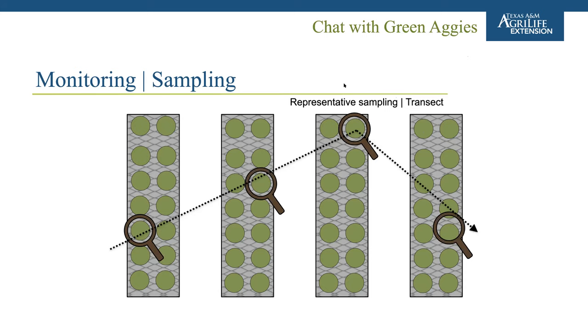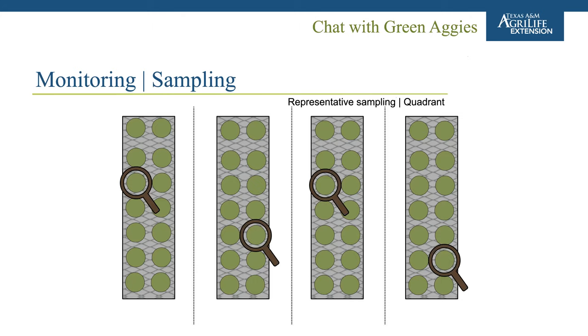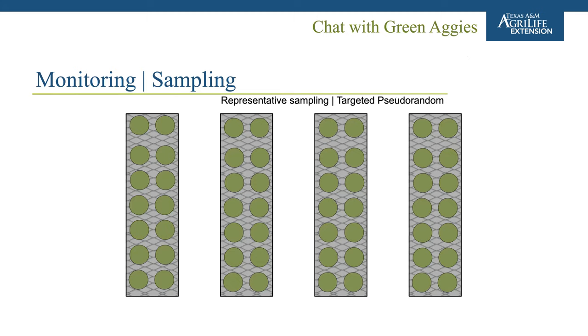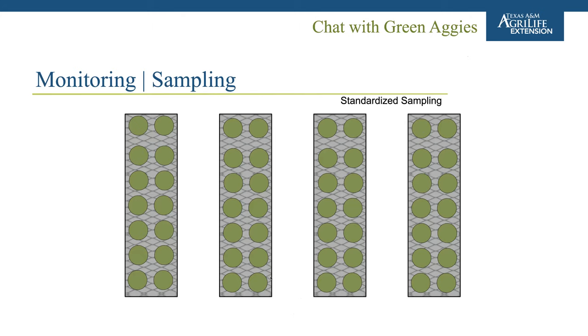It's possible to have higher pest pressure near the back by the wet wall, or on a bench with a more susceptible cultivar. To get a better sample, you can do a transect — walking along a line to cover a good portion of the greenhouse. Another approach is quadrants — breaking the space into four sections and randomly examining a plant within each. The presenter's preferred approach is targeted pseudorandom sampling: walking up and down benches, somewhat randomly selecting plants but also thinking like the pest — looking for plants with visible damage and targeting those.